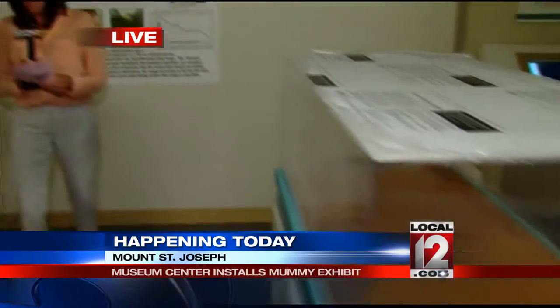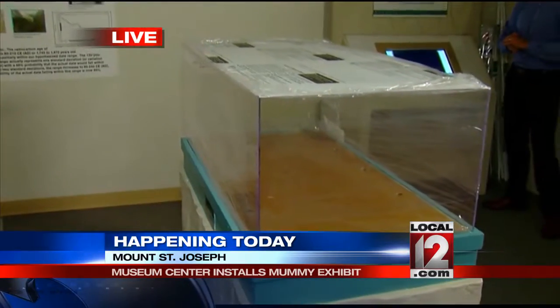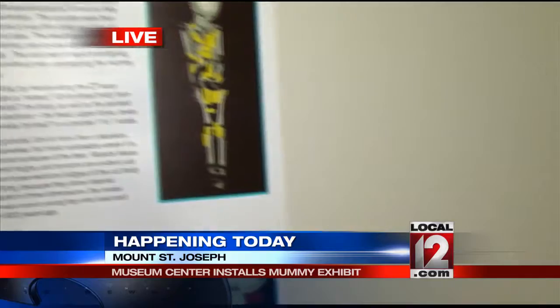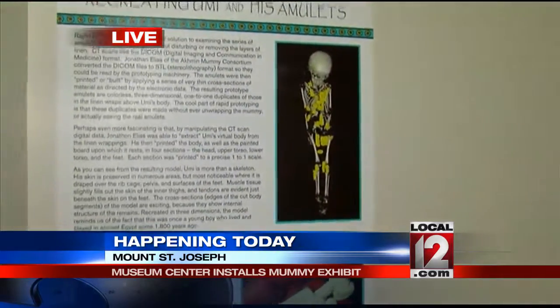Right now the Museum of Natural History and Science is temporarily closed for renovations. So what the Museum Center is trying to do is put exhibits in places around the community, including this one at Mount St. Joseph's Library. It's part of the Curate My Community program.